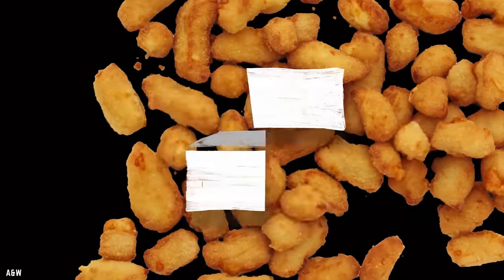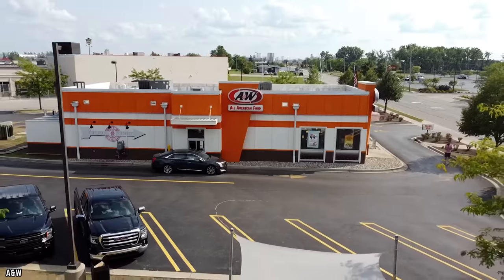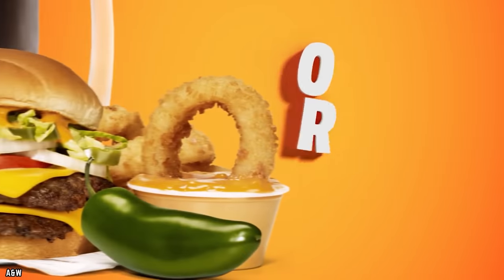If you choose to avoid this cheesy side, don't worry. A&W has some delicious alternatives, like their classic crispy fries and their tasty onion rings, so you shouldn't have too much trouble making a better choice.